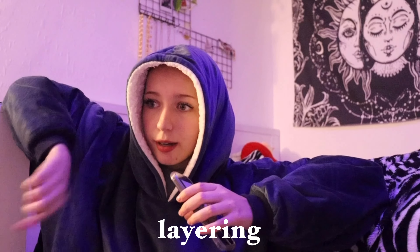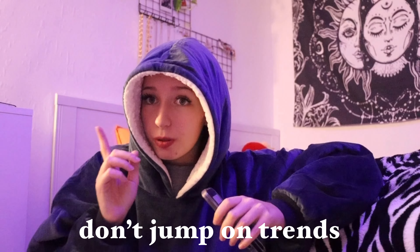I'd recommend experimenting with layering — I think it looks really good and love every single layered outfit. Also, my advice is don't jump on trends. I mentioned a few trending pieces, but don't buy something just because you saw it in two TikToks. If you really want to buy one piece, wait a month — if you still want it then, go for it. Don't impulsively buy something just because you liked it in one TikTok.